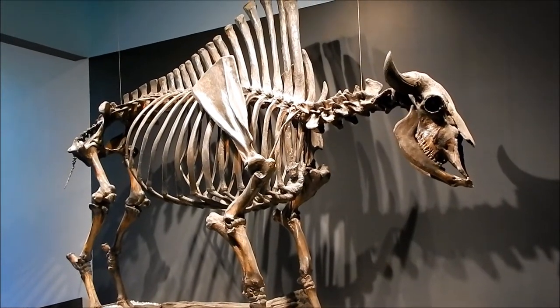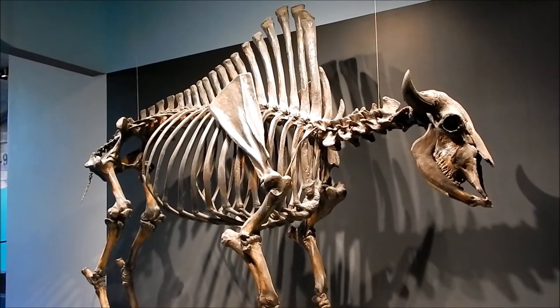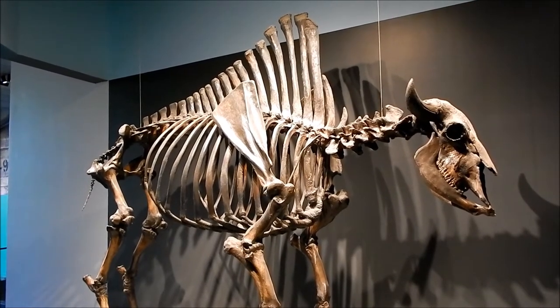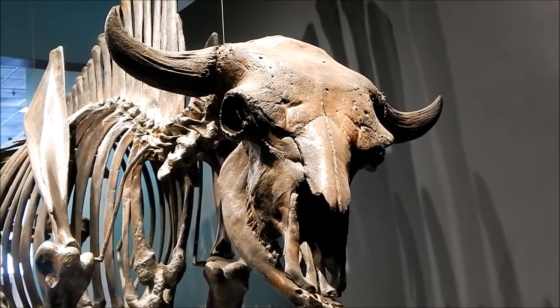Here's a specimen of the antique bison. Its hump on its back was much larger than the modern bison. It also had larger horns.